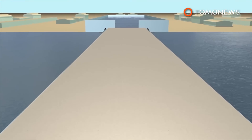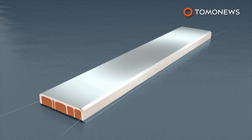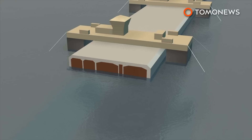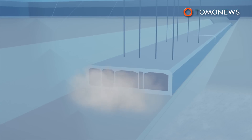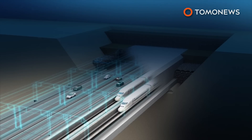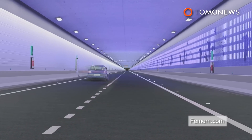Tugboats are used to move the floating tunnel elements towards pre-dug seabed trenches. Pontoons are attached and the elements lowered to the seabed, 40 meters beneath the surface. The 18-kilometer-long undersea tunnel will be the world's longest tunnel of its kind, as well as the world's longest combined road and rail tunnel.